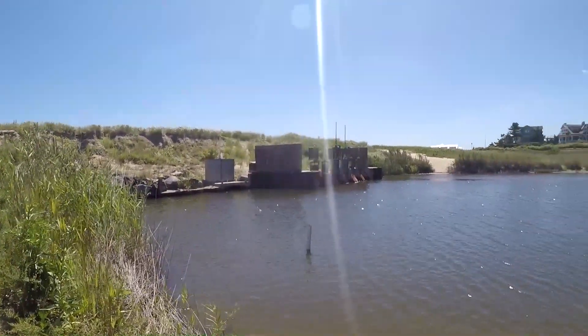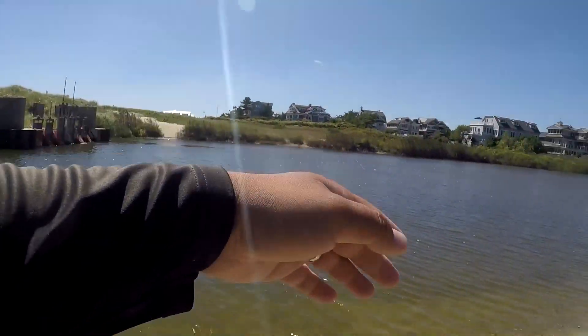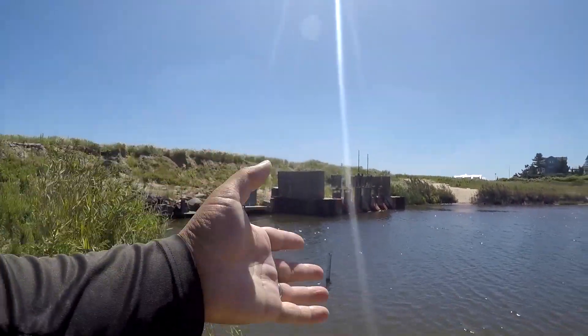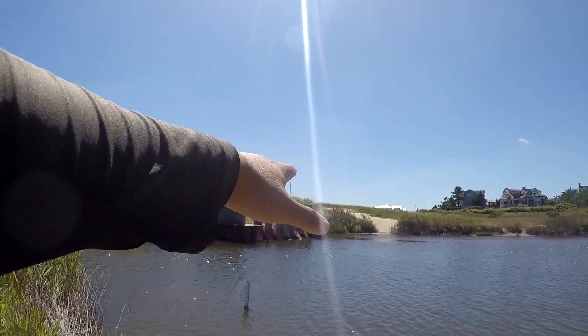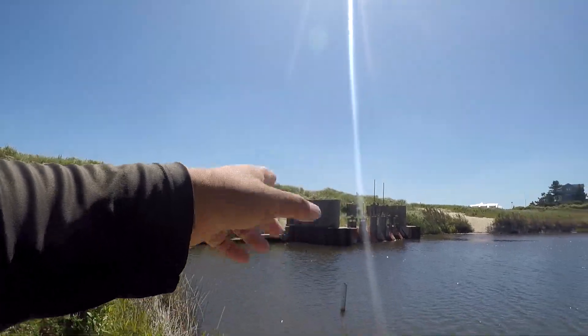This is tidal, so the water flowing out right now — the tide is going down — that water goes to the ocean. When the tide comes in, it actually flows in; you have water from the ocean flowing into this pond.